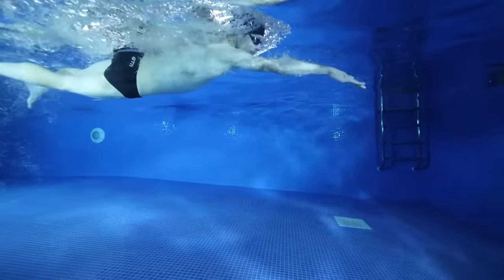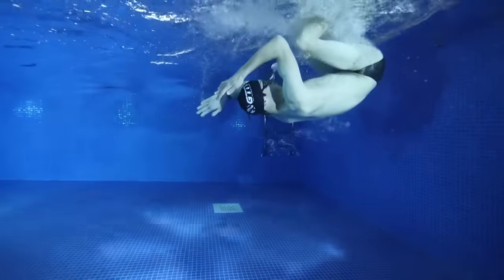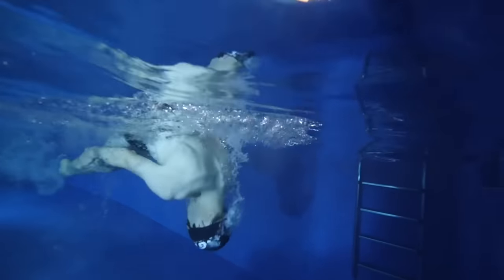Everyone can learn to tumble turn. Yes, it can be a little bit unpleasant at first — you get water up your nose, your balance is all off and you feel like you're all over the place — but it can be learned. It's not actually that difficult. We have a video on how to tumble turn if you want to watch that. The main benefit is that it makes your swimming more constant. You don't get a break every 25 or 50 meters, and you need to train the way you race, which means you should really be tumble turning.